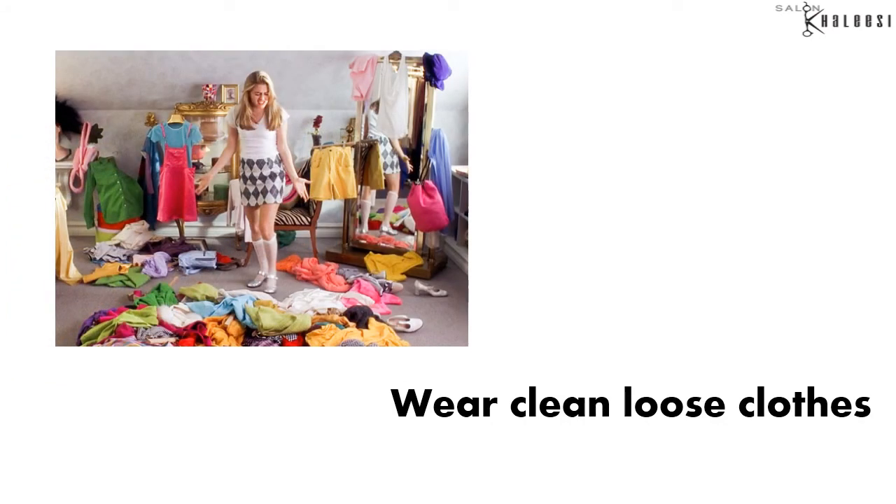Apart from all the remedies, it is important for people with acne to wear clean, loose cotton clothing, which will allow the skin to breathe.